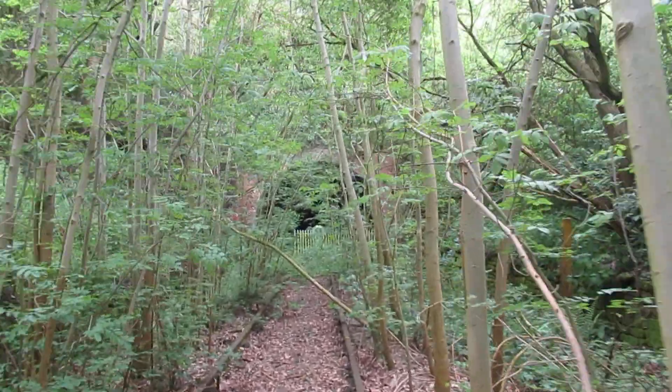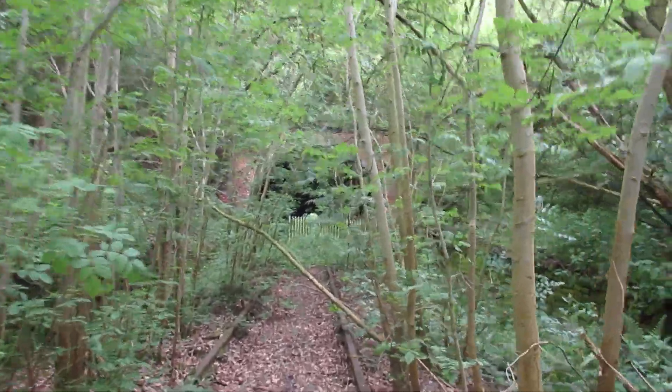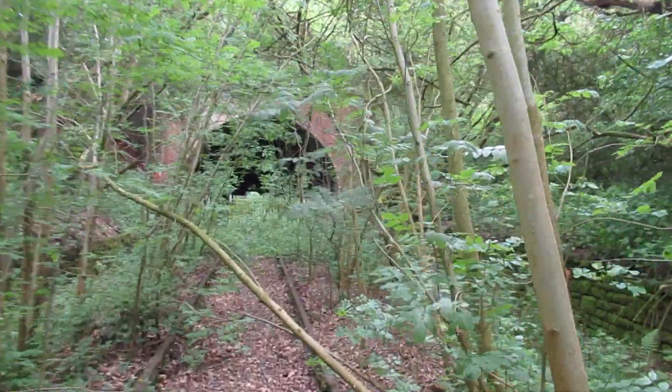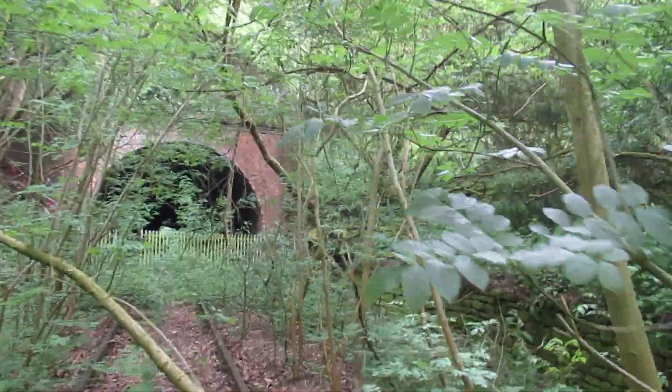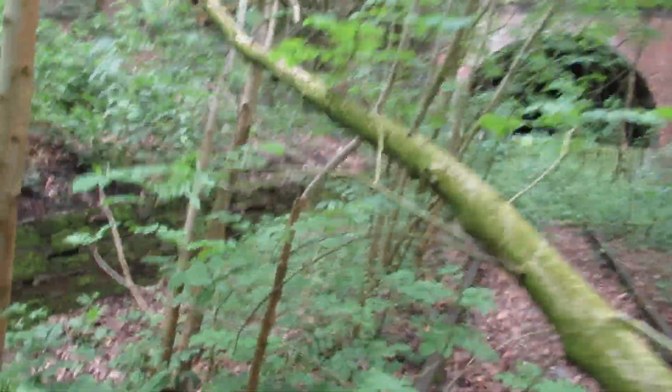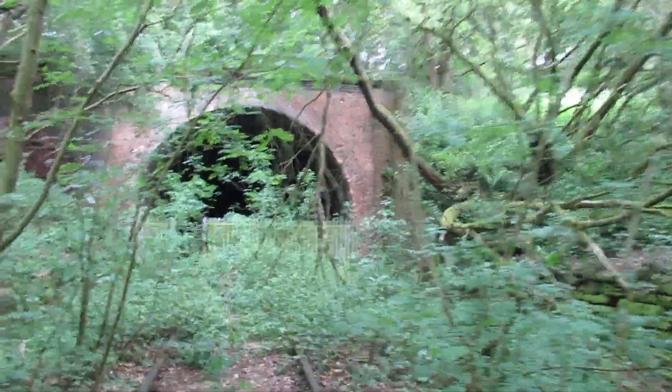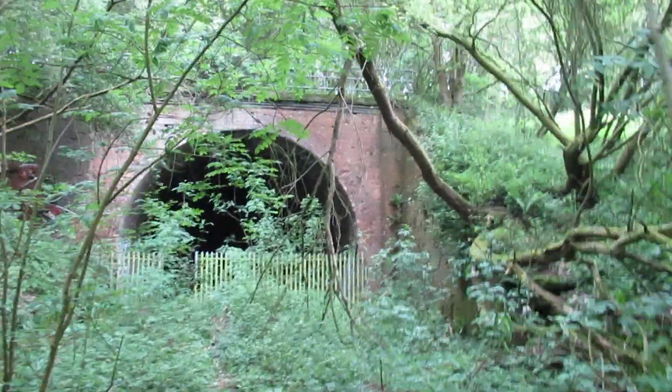The birds are tweeting. I can just see the M6 in the distance now. Here's another branch — catapulted by linking branches — and we're just entering the tunnel.